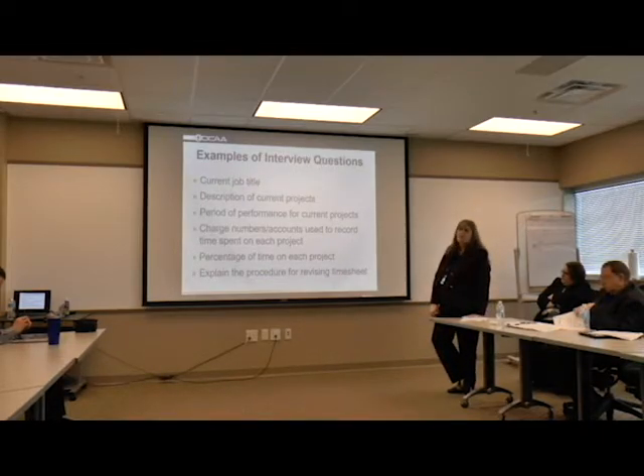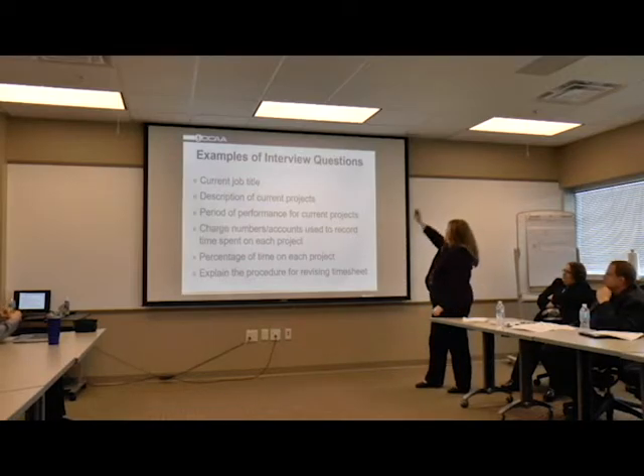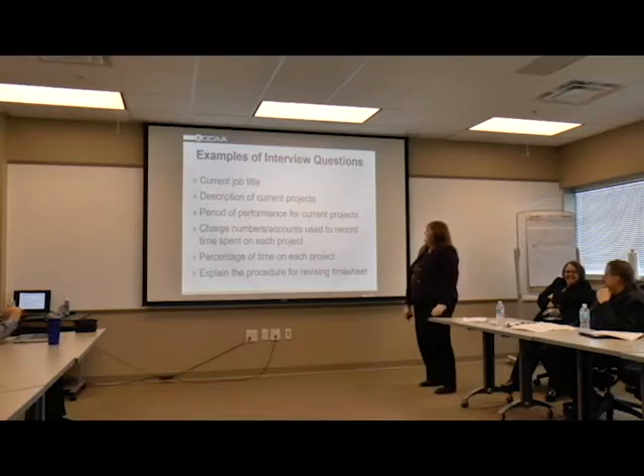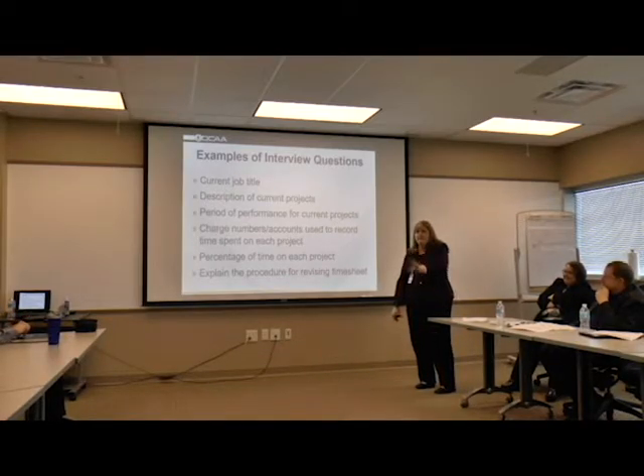Some of the interview questions that we'll ask: we'll ask their current job title and a description of their current projects. Sometimes when you're talking to an engineer, they can get really elaborate about what they're doing. One time this guy had a whiteboard and just started drawing. I was like, I'm an auditor, I don't know that - but that makes you feel good. Sometimes they're so nervous when you first approach their desk space and they don't know what to expect, so we just love to let them keep talking.